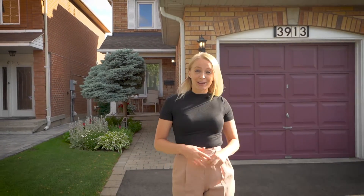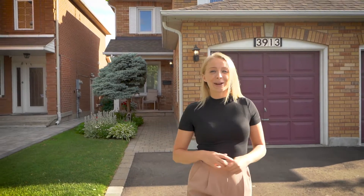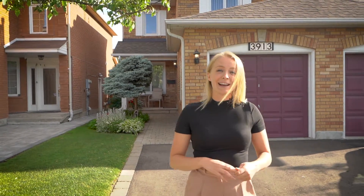Hi, I'm Chantal Cronin from the Cronin Real Estate Group and I'm here at our newest listing, 3913 Ponderosa Lane. This three-bedroom, two-bathroom, semi-detached home is complete with a finished basement and a beautiful, great-sized backyard which is perfect for post-quarantine entertaining.